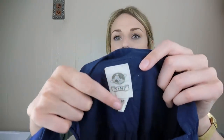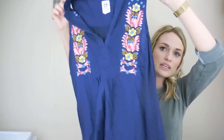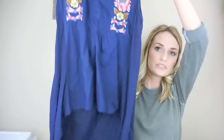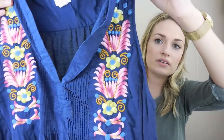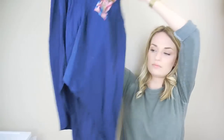Tiny from Anthropologie, size medium — an embroidered sleeveless tunic top. I thought this was really pretty with the floral embroidery. It also has a high-low hemline.